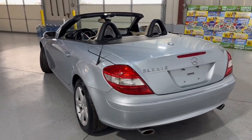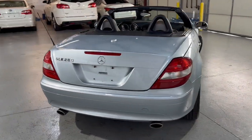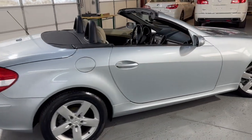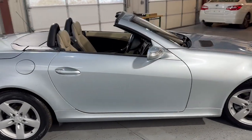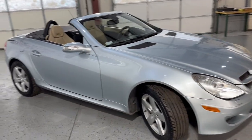Beautiful two-door coupe hardtop convertible, works perfectly fine. Very nice and clean looking body in great shape. It's got a one-owner Carfax with no accidents — one owner since new.